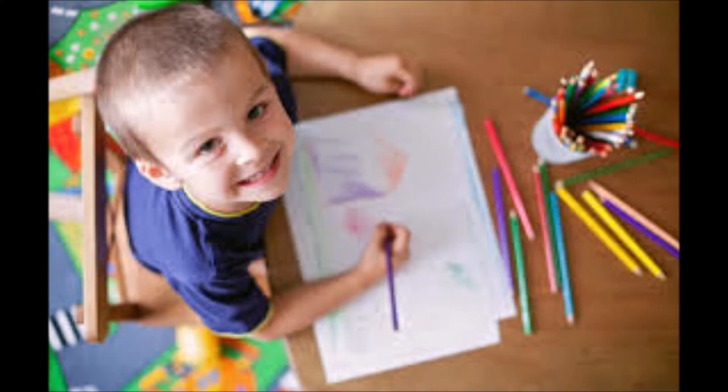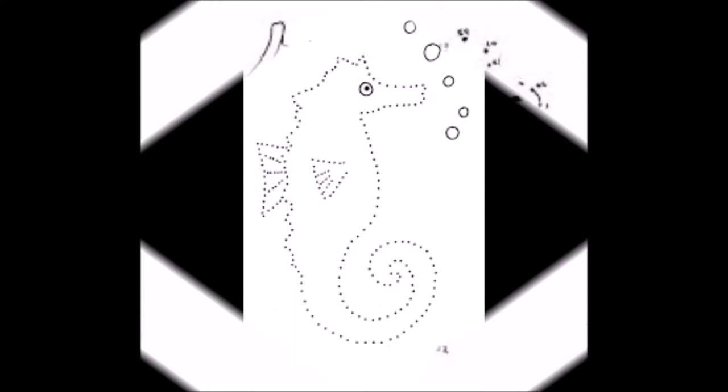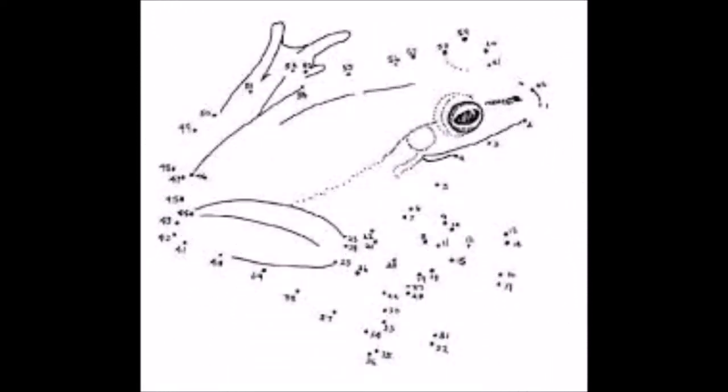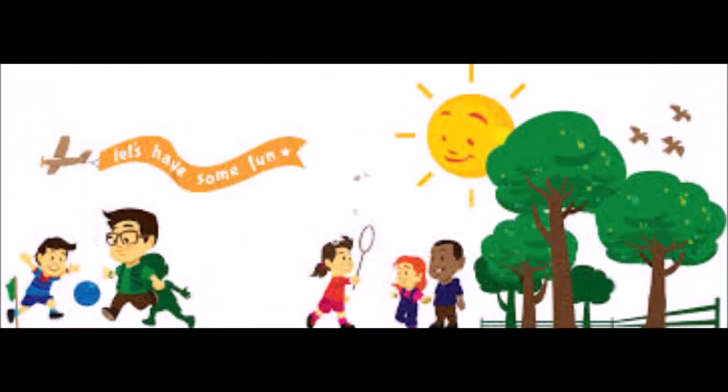Fine motor skills: working on dot-to-dot is a great way to strengthen hand and finger muscles for writing. During early childhood is the optimal time to help develop vital muscles we will use throughout our life. Children can concentrate on gripping their pencil and strengthening their hands while working on a dot-to-dot.